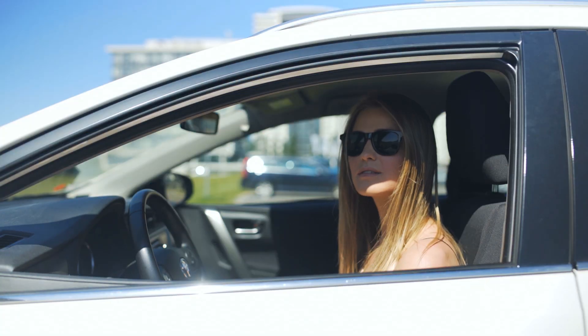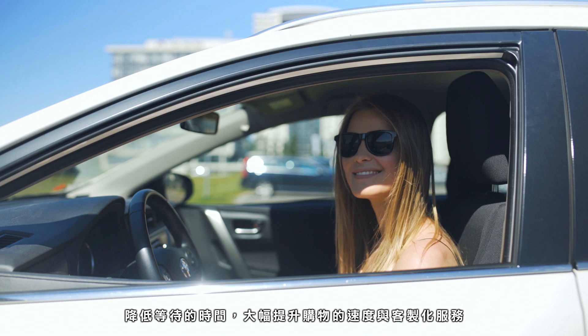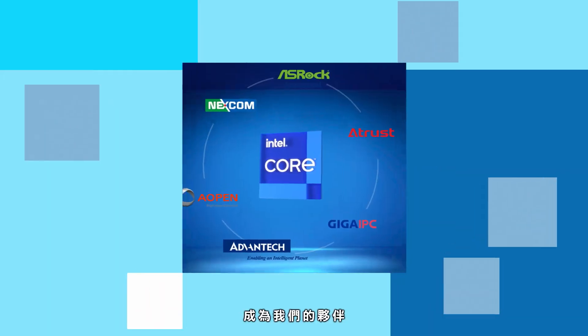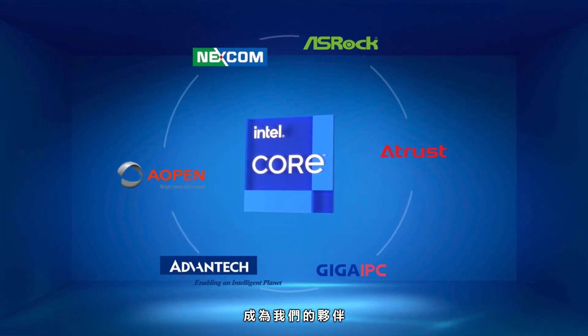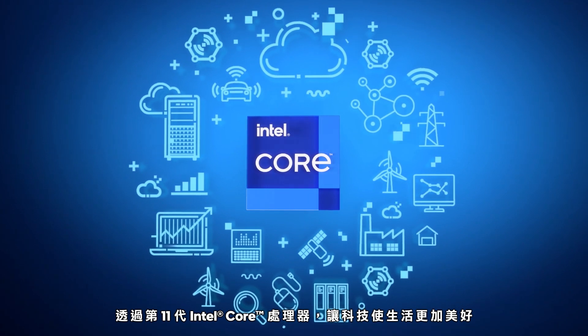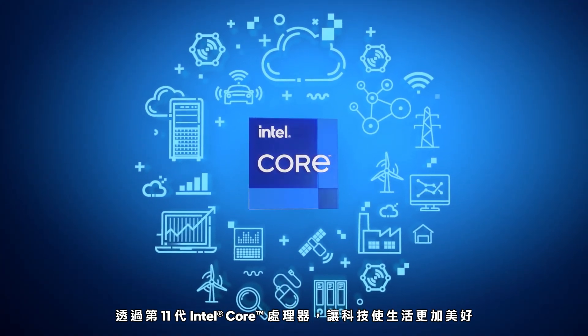Hi, good afternoon. Would you like to try some of our new ways? Feeding order information to the point-of-sale system to reduce waiting time. We look forward to your partnership to do something wonderful and make life better through Intel 11th Gen Intel Core Technology.